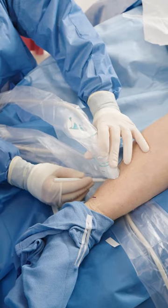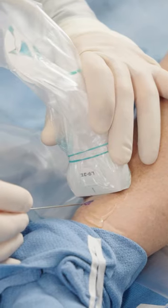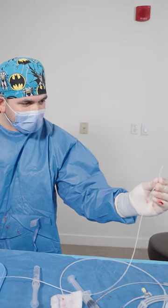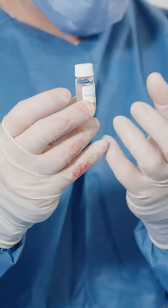One of the treatment options is a modern and relatively painless technique to close diseased veins with a medical adhesive, known as Venosil. Venosil uses a medical glue to close affected veins.